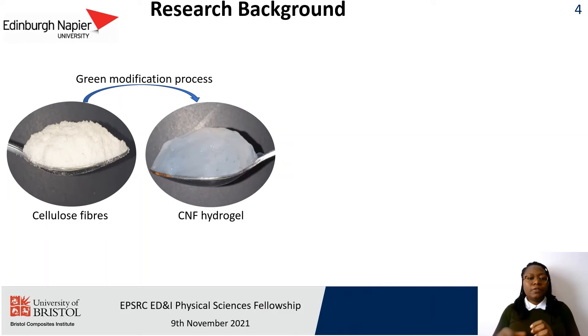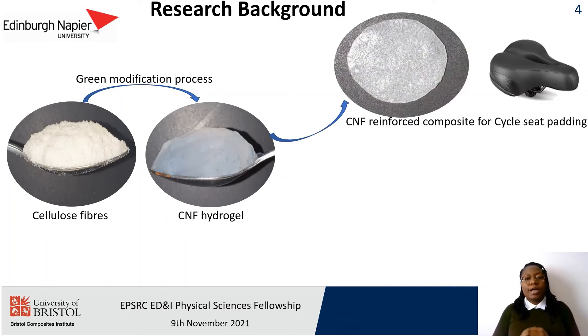I developed a green modification process for the production of translucent hydrogel materials from cellulose fibres, and I used this material as a reinforcement in an all-biobased polymer for the potential replacement of silicone parts that are currently used in cycle seat accessories.